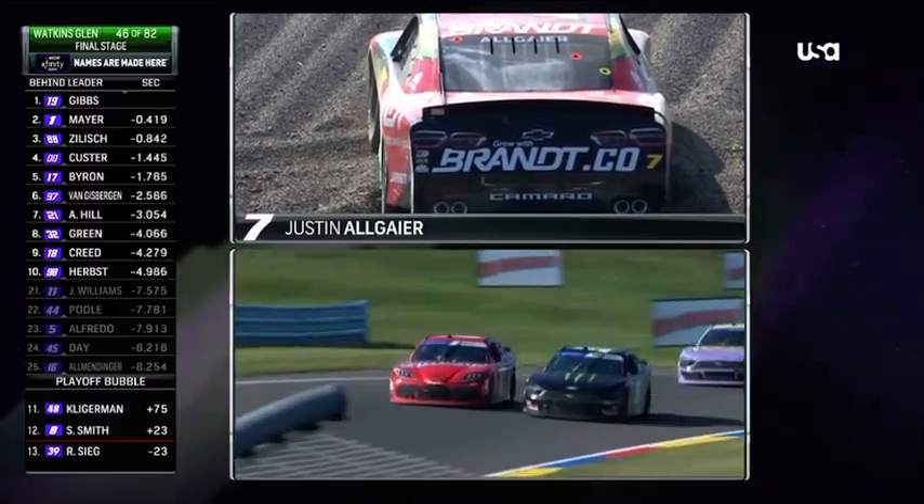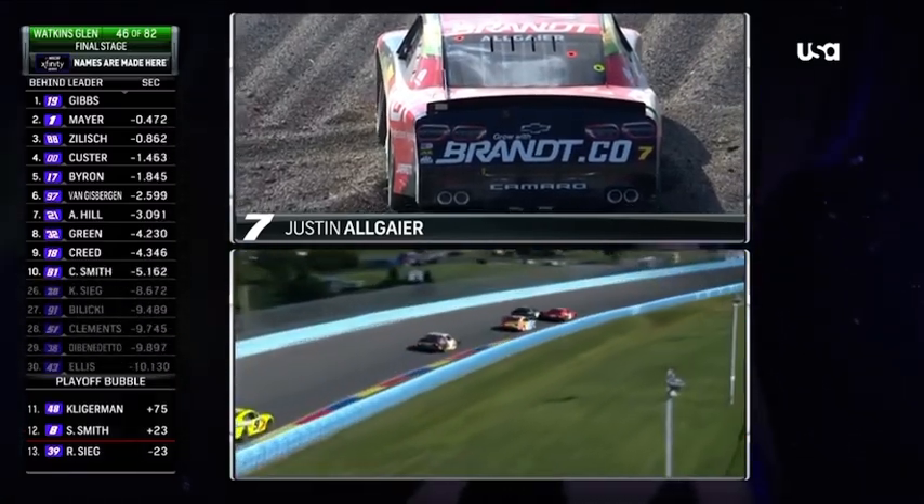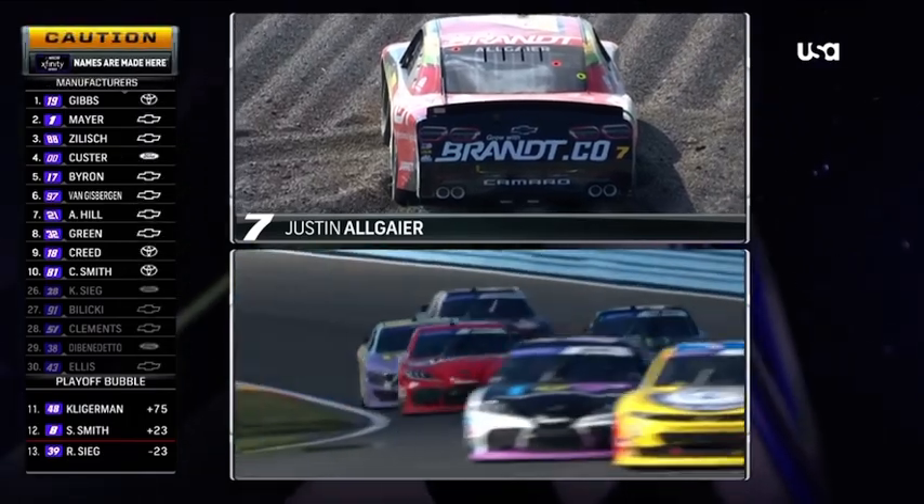They're coming up the back straightaway now. They're just waiting to see if he can get out, but if he's not going to get out, they'll have to throw the caution here in a few seconds. Good battle, Raginone. There's the caution.